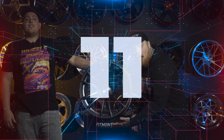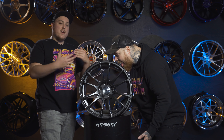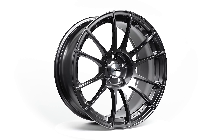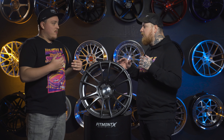Coming to number 11 on the list, we have the SSR GTX 04. Now this is the newest addition to SSR's GTX lineup. This came out just over a year ago, kind of the tail end of 2020. The newest in the lineup for the GTX series.